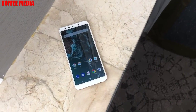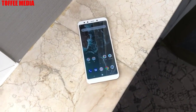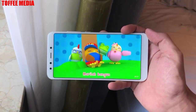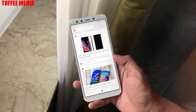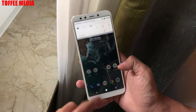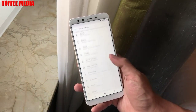It sports a 5.99-inch Full HD+ 1080 x 2160 pixels IPS LCD panel with an 18:9 aspect ratio and 2.5D curved glass. The handset is powered by a Qualcomm Snapdragon 660 SoC paired with an Adreno 512 graphics chip, up to 6GB of RAM, and up to 128GB of internal storage.